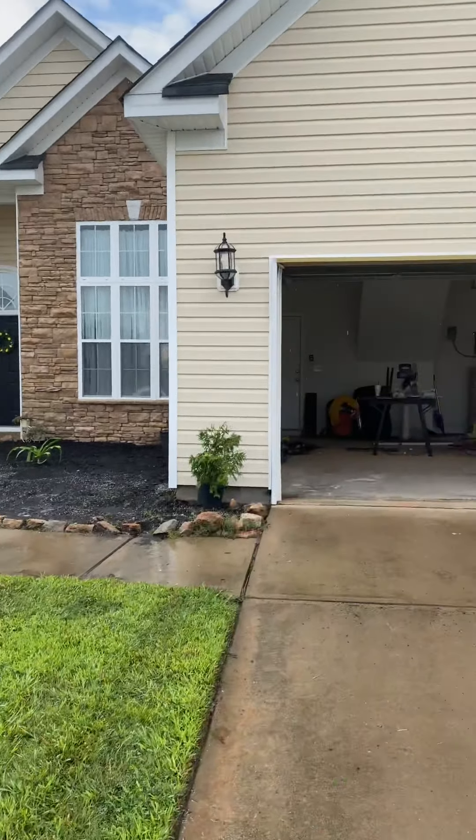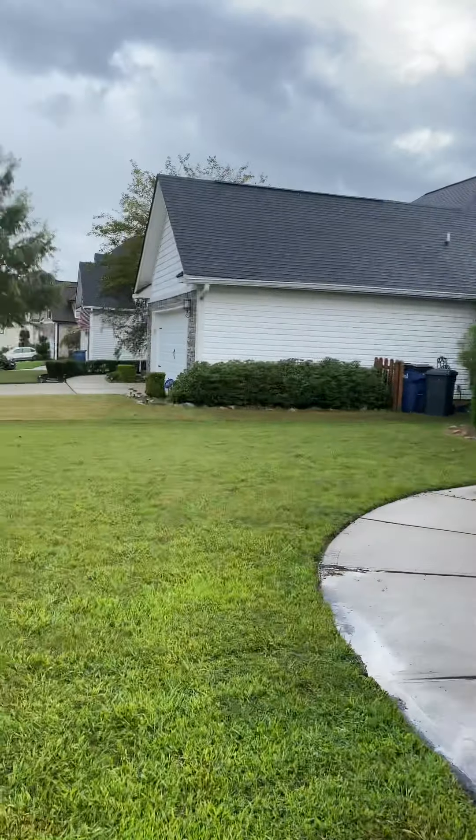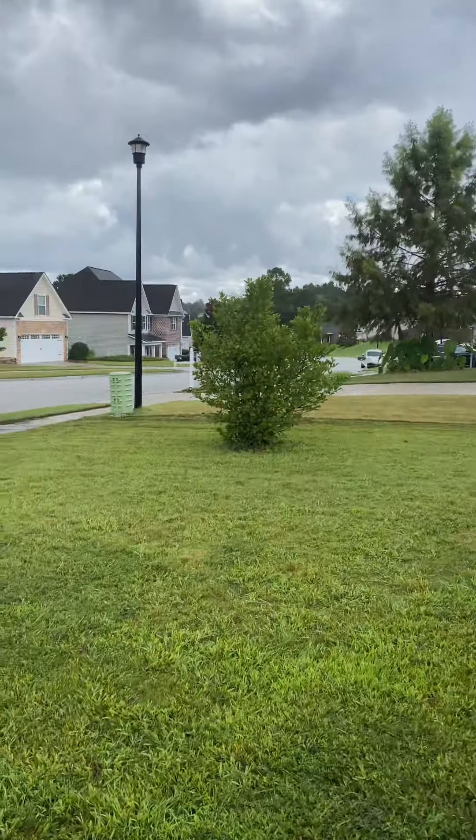Hi, this is Lauren with Summer House Realty. I'm at 727 Galloway in Grovetown, Georgia. It is raining so I'm going to be pretty quick out here.